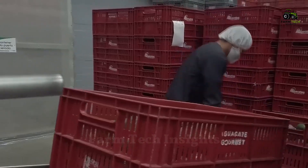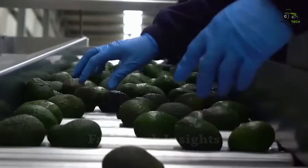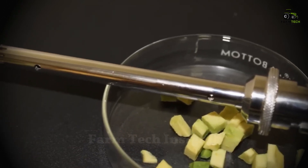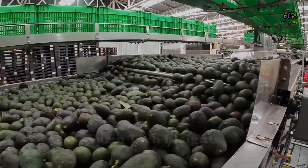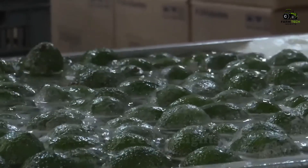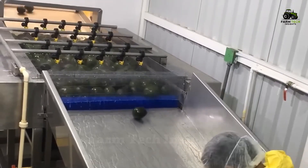At the plant, the avocados are carefully inspected to ensure that they are free of insects from the fields. Samples are cut into small pieces to look for signs of pests. Once qualified, the avocados undergo a process of removing dirt and leaves before being thoroughly washed and brushed to remove the natural wax, leaving the avocados looking fresh and shiny.